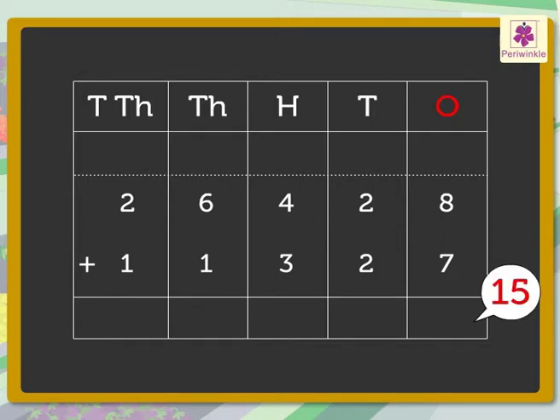First, we add the numbers in the ones column: eight and seven. We get fifteen. Regroup the fifteen ones — fifteen ones is equal to one ten and five ones. Carry the one ten to the tens column and write five in the ones column. Now add the numbers in the tens column: one, two, and two. We get five, which we write in the tens column.